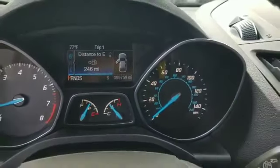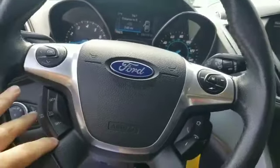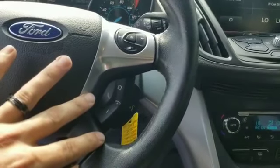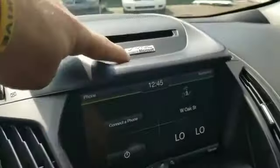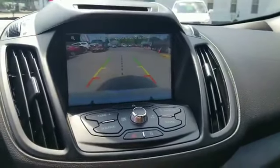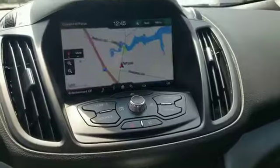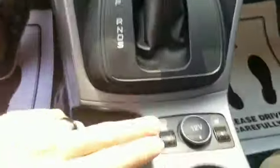It's got just under 100k — 99,000 miles. It's got the nice leather-wrapped steering wheel with all your information center controls and cruise control options. You can sync your phone to it — it's got Microsoft Sync right here. It also has the large media screen with the backup camera and navigation. Just a lot of options that your basic SE does not come with. It's also got heated seats — super, super nice ride.